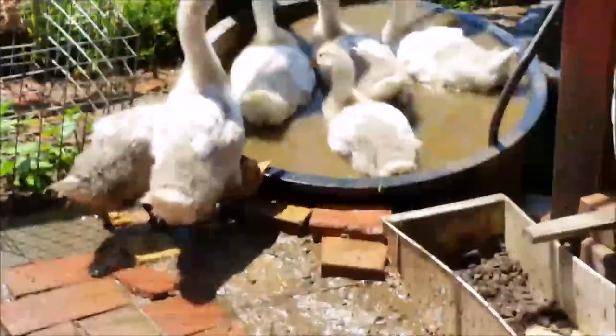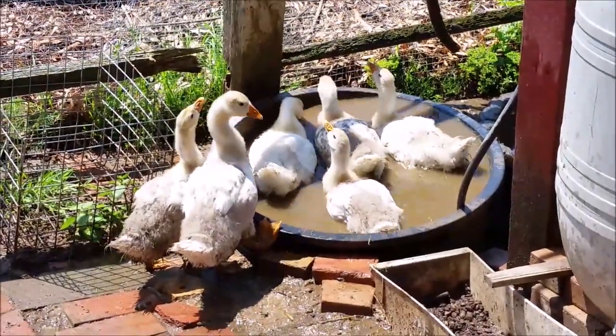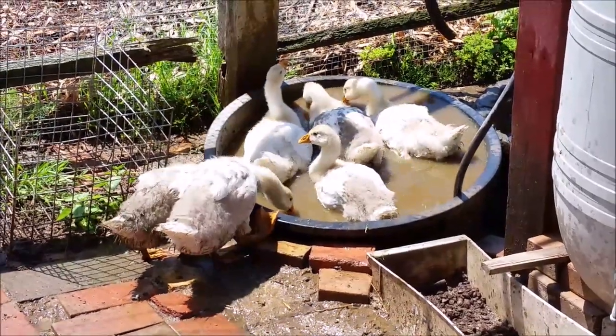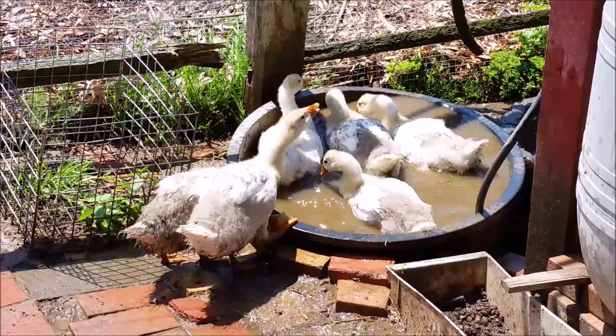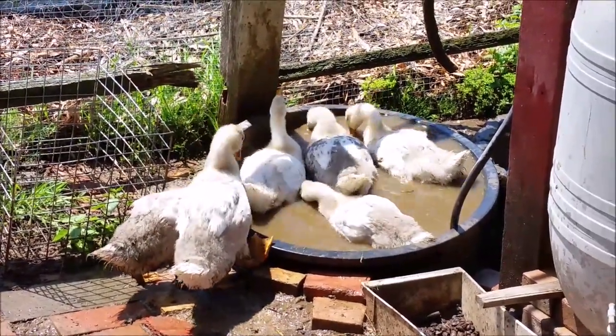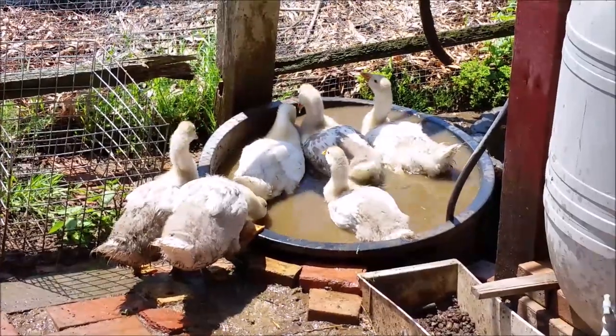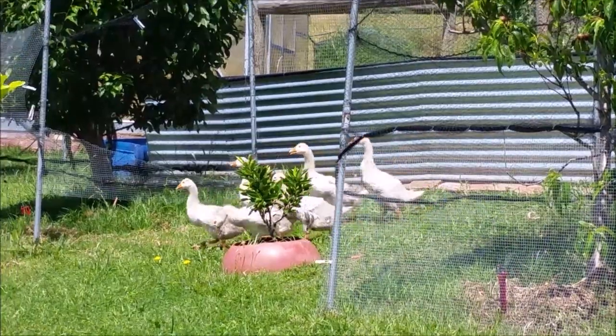I don't think all of them will fit in there — there are four in here, and in about a month's time possibly two will fit in here. They just love the water, and we let them out to roam freely in here.